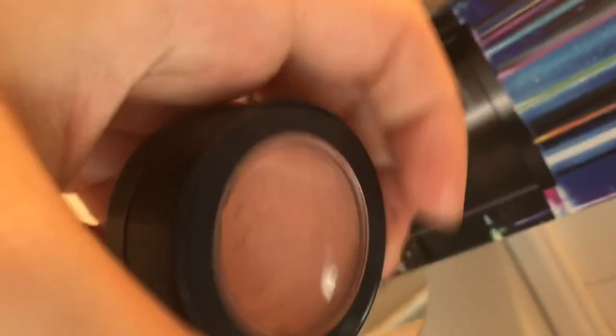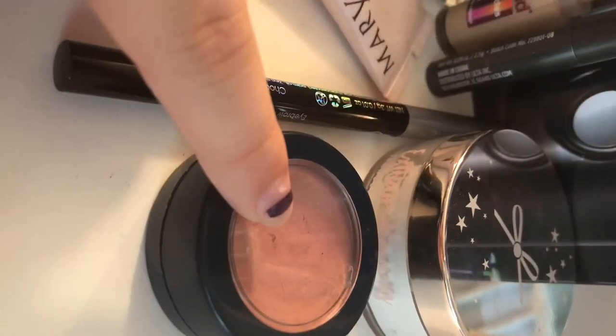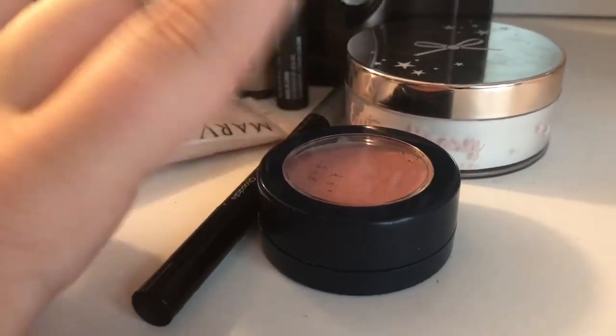It's from Space Case — you can't really even see because it got rubbed off. It's so dirty in there. It's cream. It's my favorite blush — this is my favorite blush.